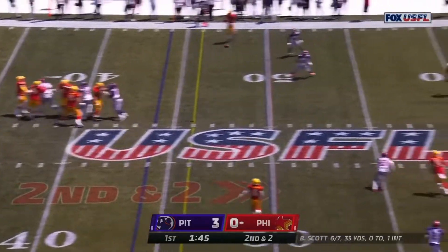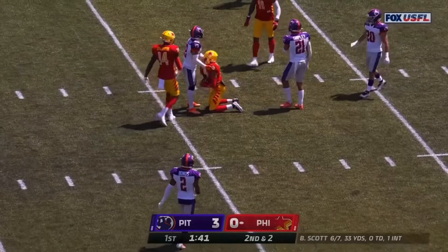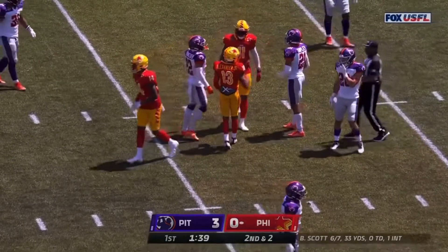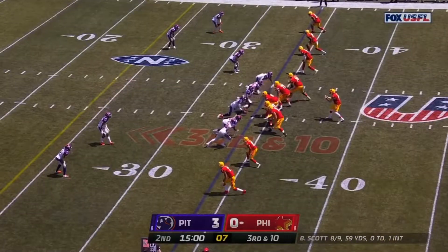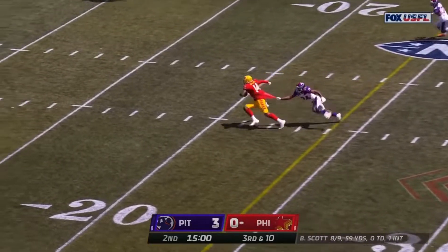Fifty backfield on second and two. Scott has all kinds of time, throws it high, but Maurice Alexander holds it in. Trying to get a stop here on third and ten, but Ryan Scott converts.